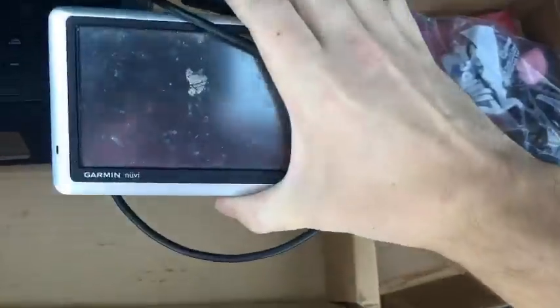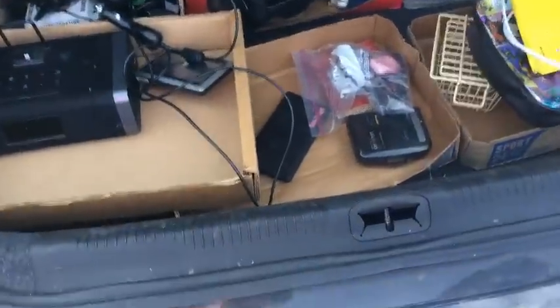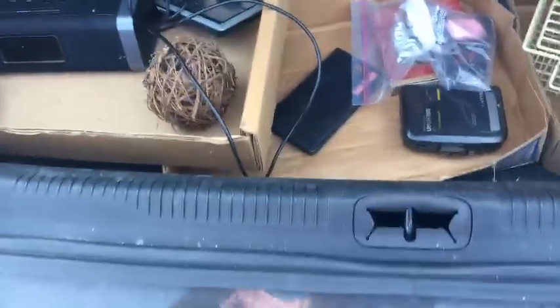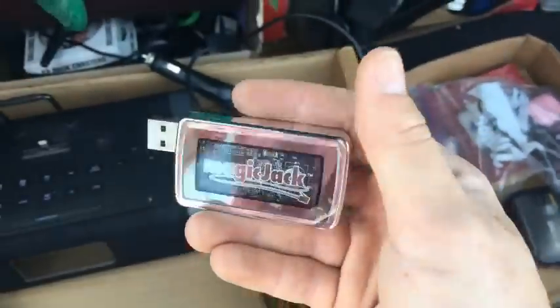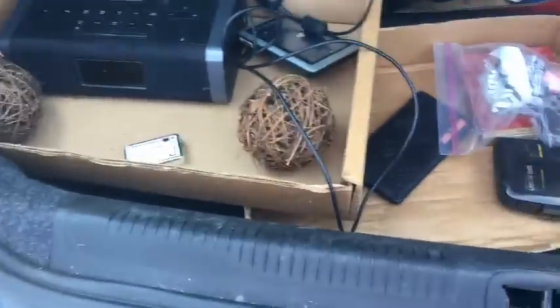I've got a Garmin, complete with the cord — if it works, probably about 25 to 30 bucks. In total I spent 22 or 23 dollars on all this stuff on this second run. I also got a Magic Jack — these actually sell pretty well new and used, and it probably cost me a nickel.